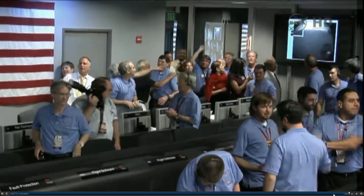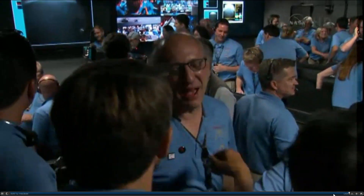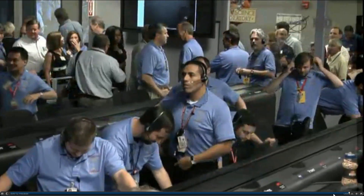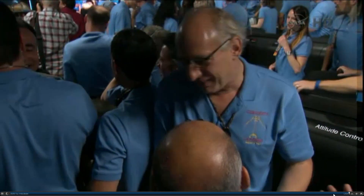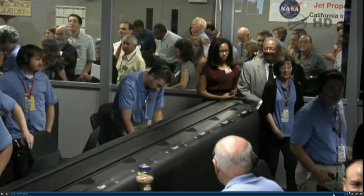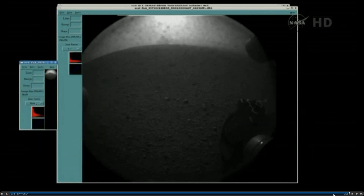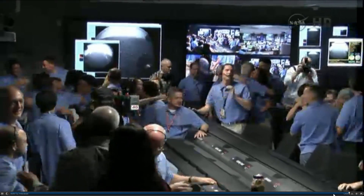I can't believe it. This is unbelievable. We might get two more images from the other side of the vehicle — also probably dusty. That is one of Curiosity's rover wheels on the surface of Mars. Now we have another image coming down — a view looking the other direction. That's the shadow of the Curiosity rover on the surface of Mars.